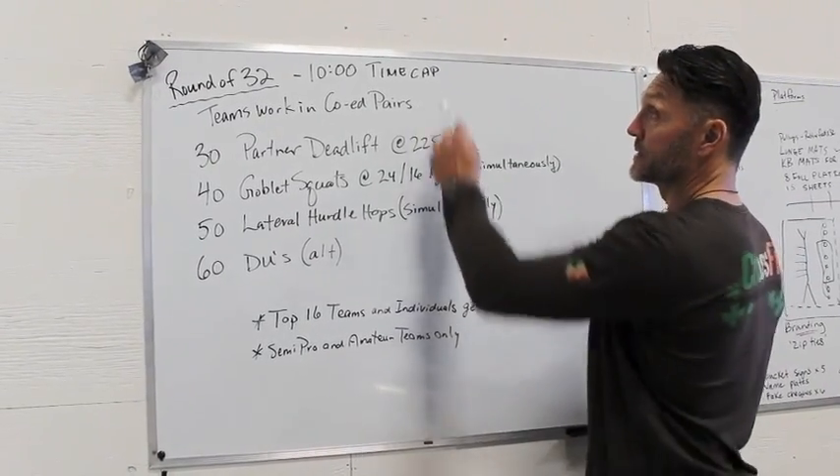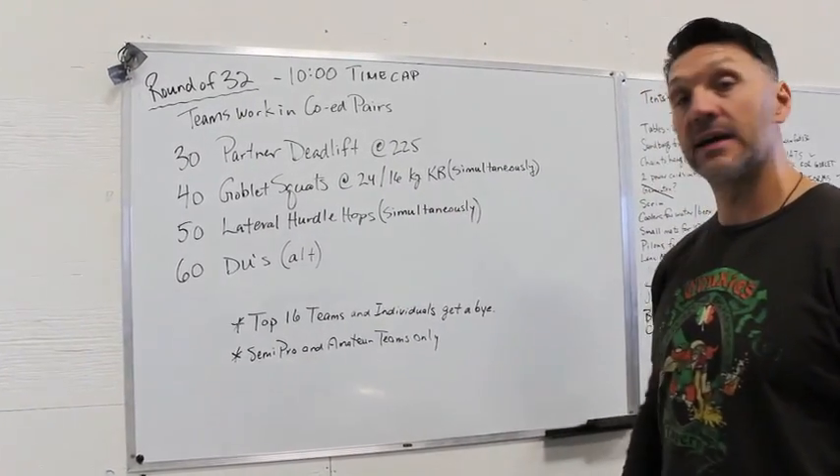This workout is for time and it's a 10-minute time cap. We'll see you guys Saturday.